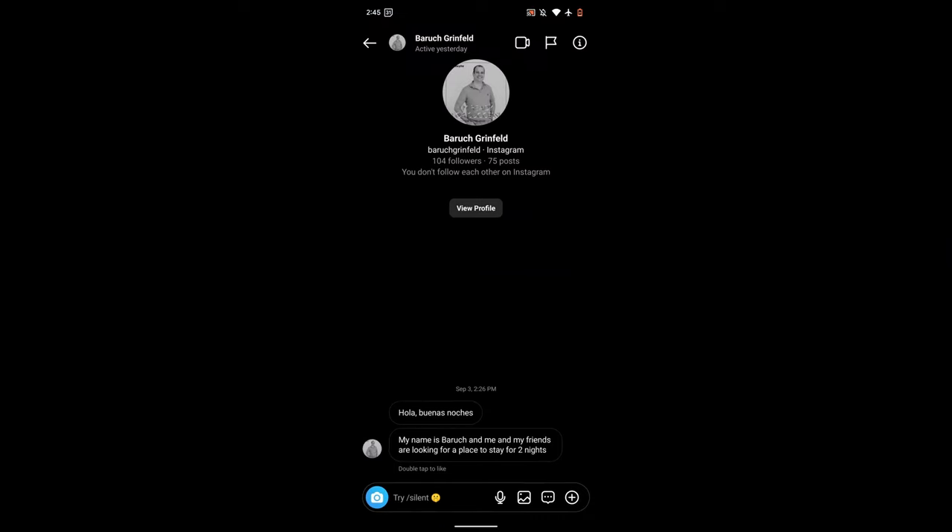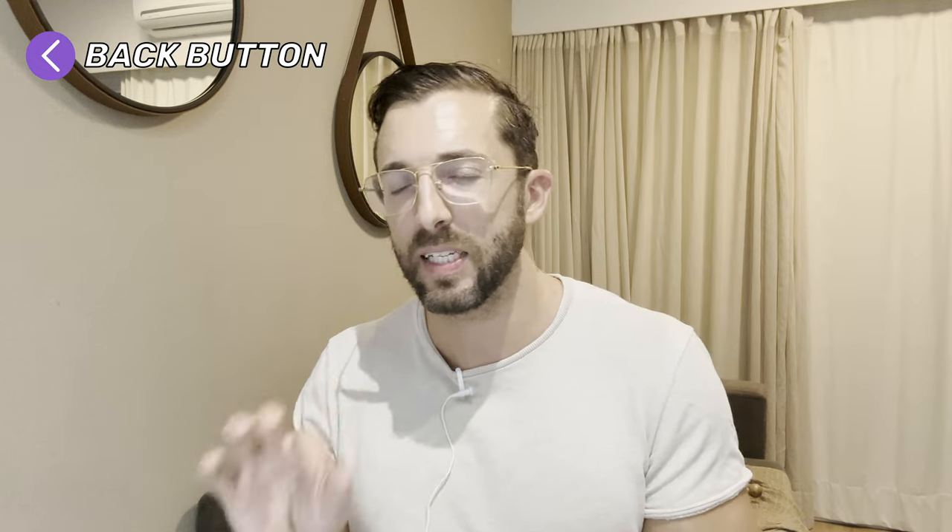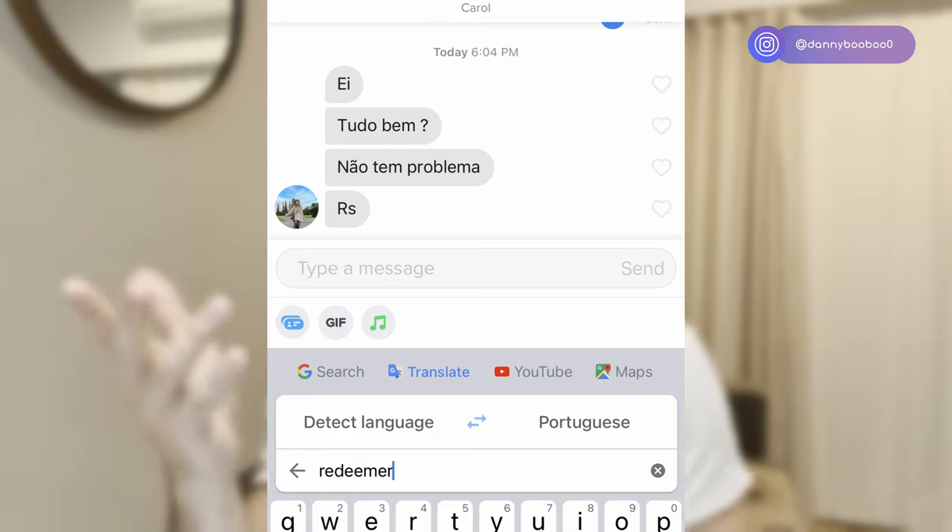The Pixel wins on the back button. Whenever you want to go back on any app, you just swipe from the left side — way easier. On the iPhone, sometimes you swipe, sometimes you pull from the top, sometimes you tap something in the app. Big win for the Pixel. The Pixel keyboard wins by far. The predictive text is better — I've only been on iPhone a week but it suggested words like 'redeemer' and 'unseen' when I was typing normal words.